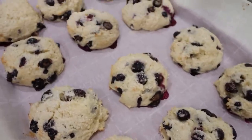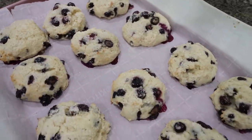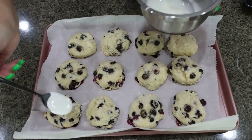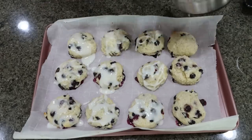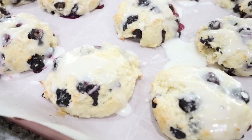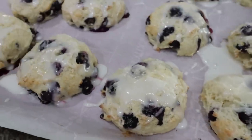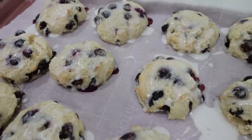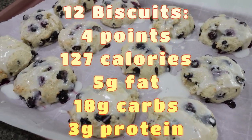My blueberry biscuits are out of the oven and completely cool — these look so good, I'm so excited! I'm going to go ahead and drizzle over that powdered sugar lemon juice glaze. Look at these — they look so incredibly delicious with that powdered sugar lemony glaze. You can see the little sugar crystals too. Absolutely divine — definitely giving me scone vibes. My plan is to pair one with a source of protein, maybe some eggs, bacon, or turkey sausage. I'll put points, calories, and macros per blueberry biscuit on the screen.